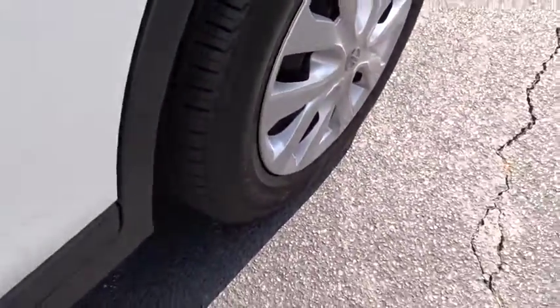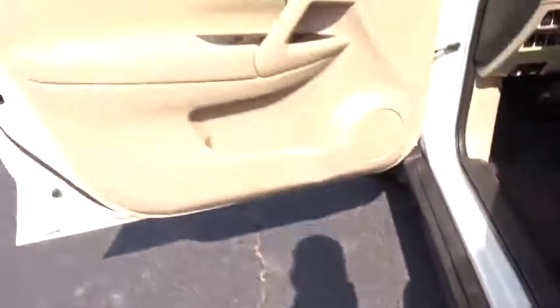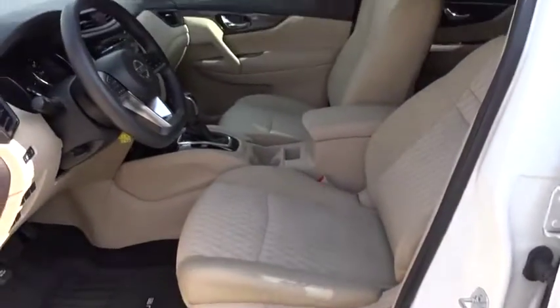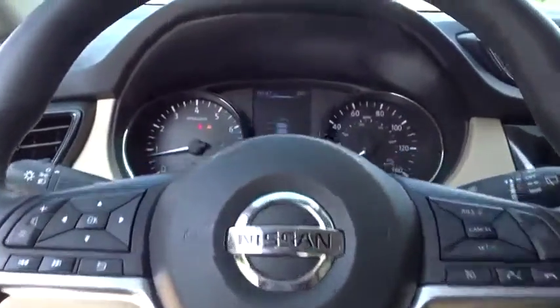MP3 Player, Passenger Airbag, Bucket Seats. This vehicle is CarFax Certified One Owner and qualifies for CarFax Buy Back Guarantee. This beauty will even make your house keys jealous. Drive it today!